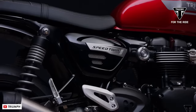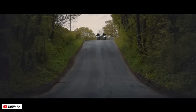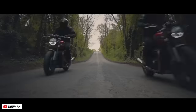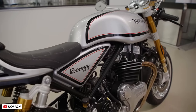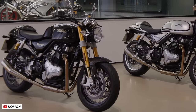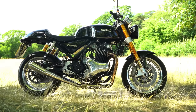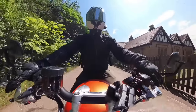This is the Triumph Speed Twin and it's long been right up there with my favourite retro motorcycles because it's fast, fun and looks absolutely spot on. But Norton have brought back their Commando, now re-engineered and they say better than ever. So which British branded sporty retro is actually the best in 2023? Well myself and Tim took them both out for a spin to find out.